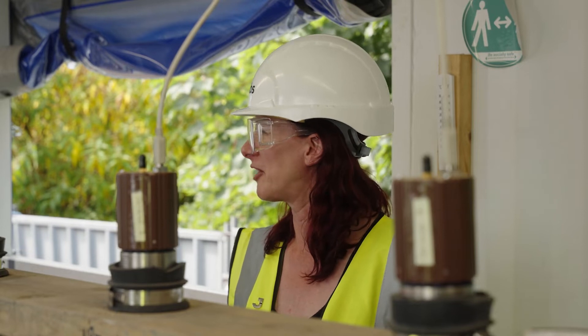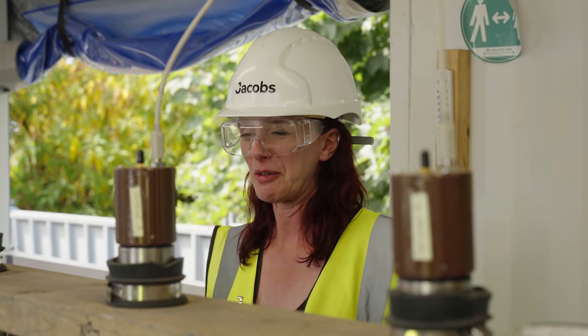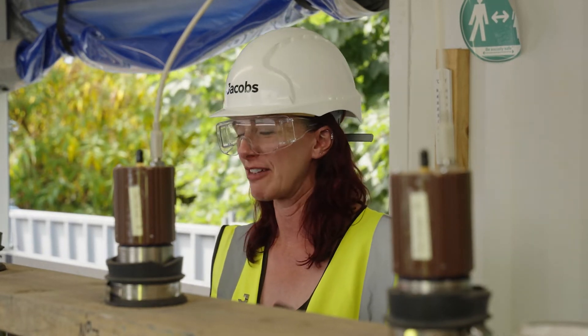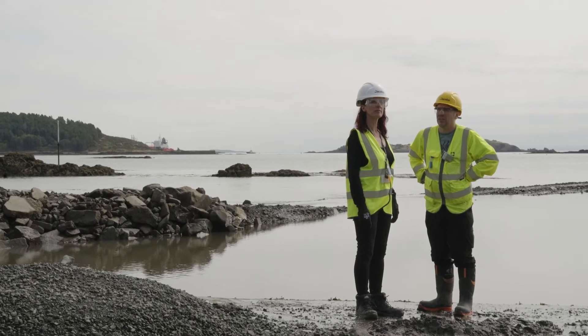I've got a picture of myself when I'd set up the floor detector system, and I almost feel like — it's not my children, but it's something I've put together, tested, and developed, and it works and it's meeting the objective. I feel a lot of satisfaction from that.